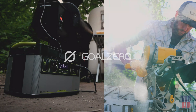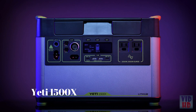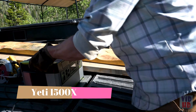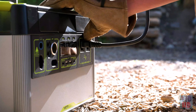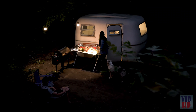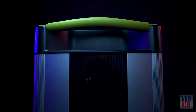The Goal Zero Yeti 1500X — now with even more power than its predecessor, this power station will allow you to tackle any project indoors or out. The new 2,000-watt AC inverter lets you confidently run anything you could from a traditional wall outlet, while enjoying clean, quiet, and fume-free power. Keep your off-grid events, work sites, studios, base camps, and essential home circuits running without worry.